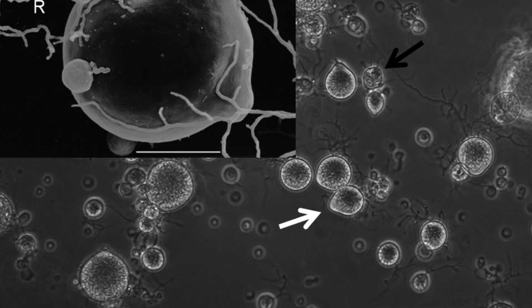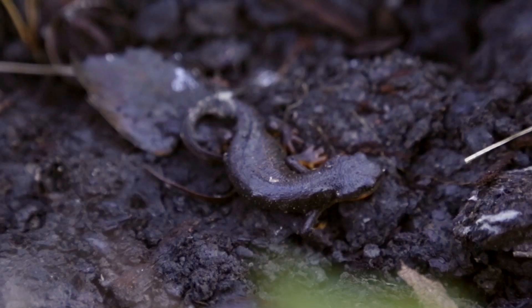Bsal is a recently discovered type of chytrid fungus, Batrachochytrium salamandrivorans. This species was recently discovered in Europe, and we fear that it could spread to other salamanders worldwide, including North America.